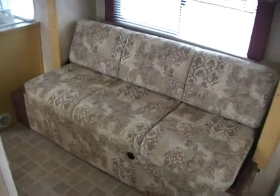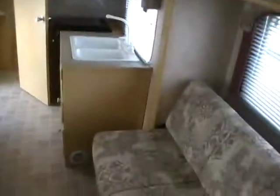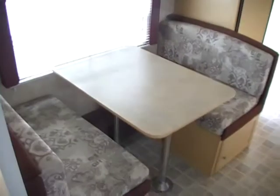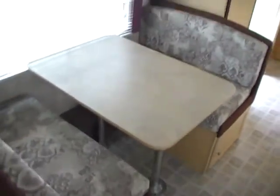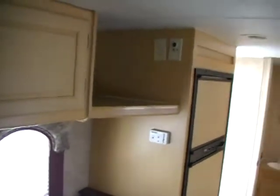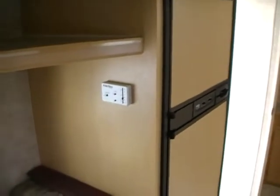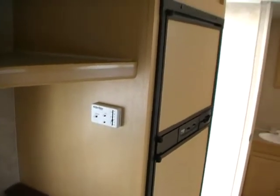This RV also has a sleeper sofa in the slide-out with cabinets and storage. Across from the sofa, you have a table booth that'll make a bed. It's got a CD stereo and a place for your TV. This RV has the ducted DSi furnace and the ducted air conditioner, all off one control.